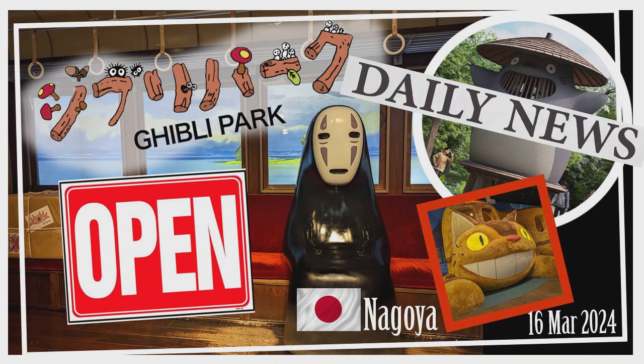As for tickets to Ghibli Park itself, they're reservation only — no same-day tickets are sold at the park, so don't arrive thinking you can buy tickets straight away. With the full opening of all areas, ticket options have been updated and there are now three types of tickets you can buy.